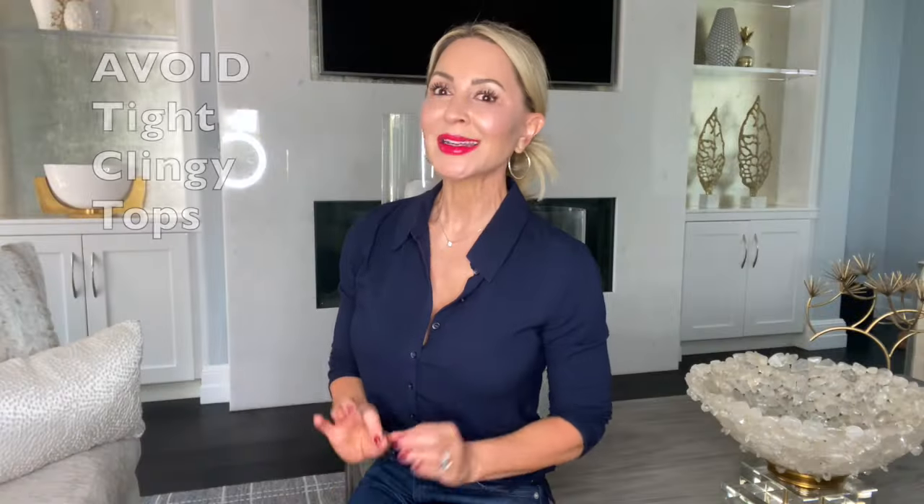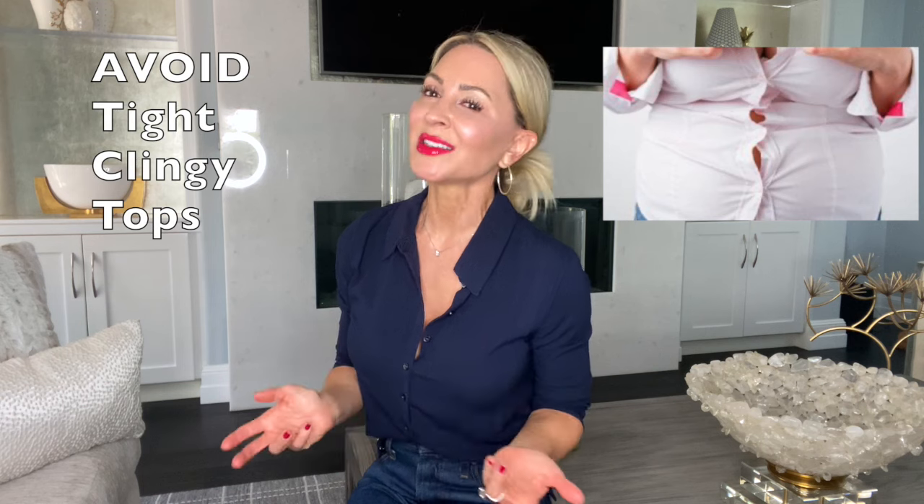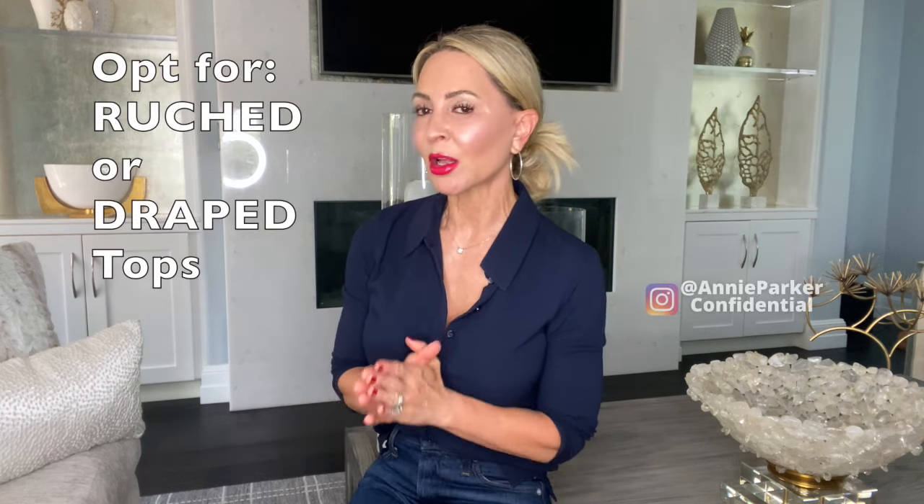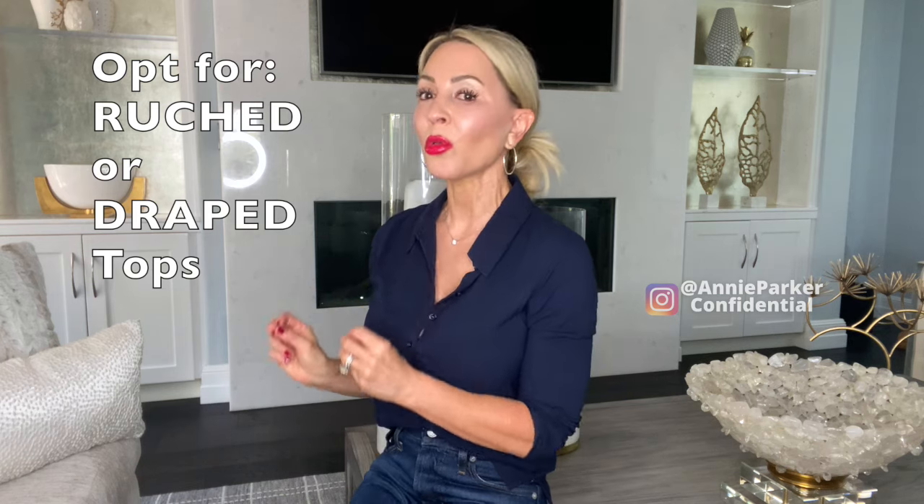You're also camouflaging areas you're not comfortable with, and it's not obvious that you're trying to do it. Avoid tight, clingy tops — this seems obvious, but here's the deal: it doesn't mean going the total opposite way and wearing something completely oversized and flowy, because that can make you look much bigger than what you are. In my opinion, wearing a big, oversized top is like the equivalent of waving a white flag. Instead, opt for tops that have ruching or draping.